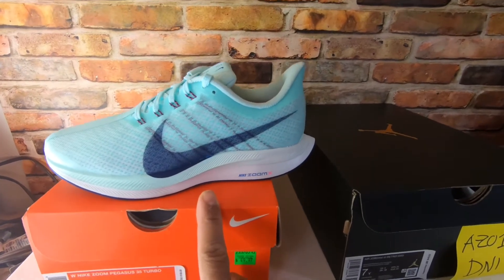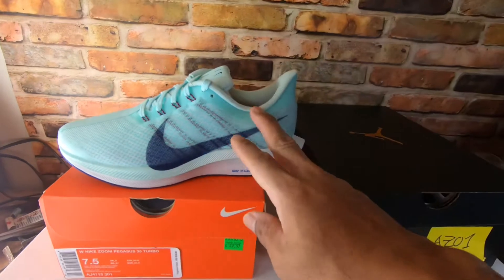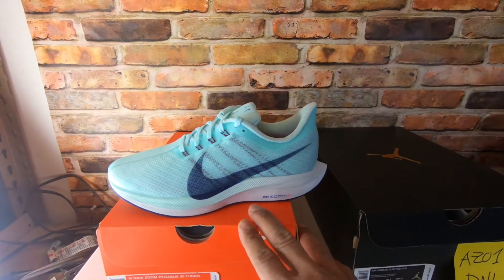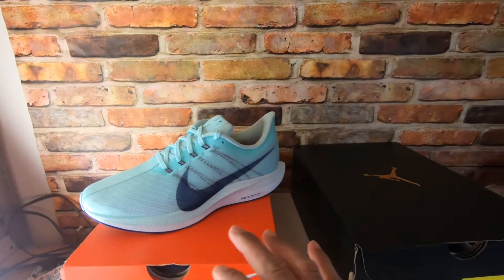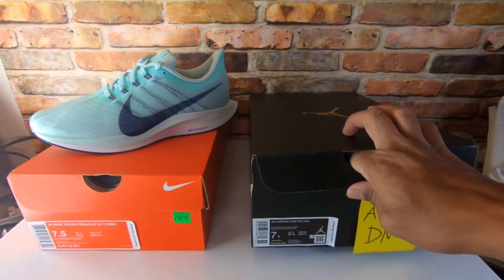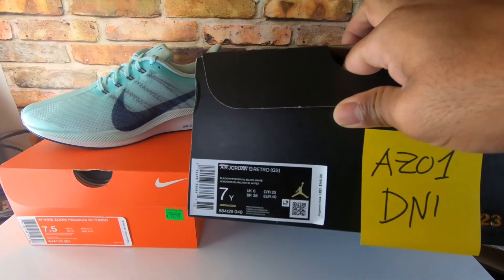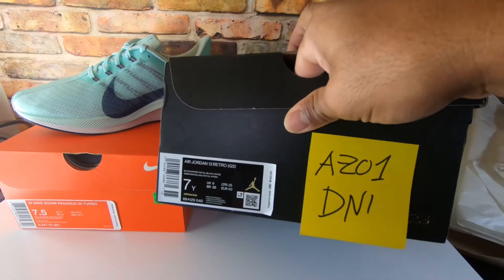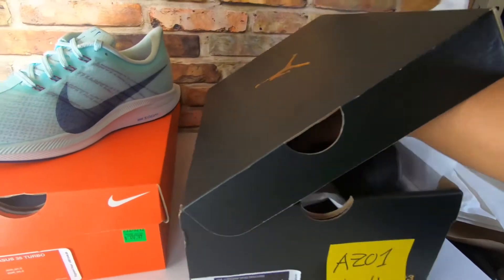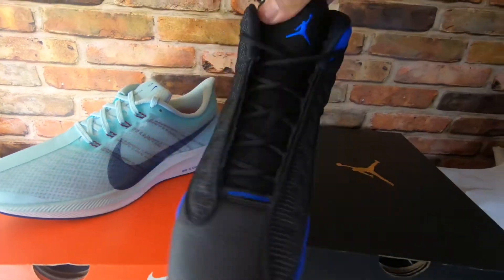I already got myself one of these but technically it's a women's size. I got a bigger size — size 10 and a half — so it might fit, but I haven't used it yet. Next one we got here is the Air Jordan 13 Grade School Black Hyper Royale. The retail on this one is $140.